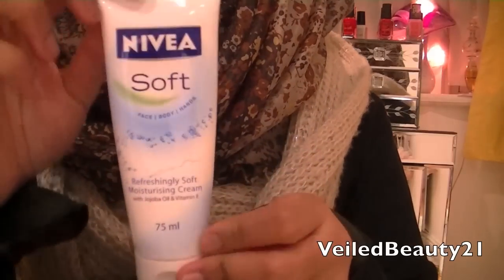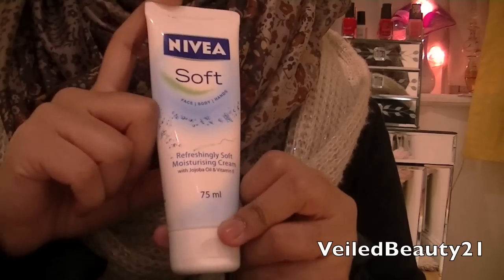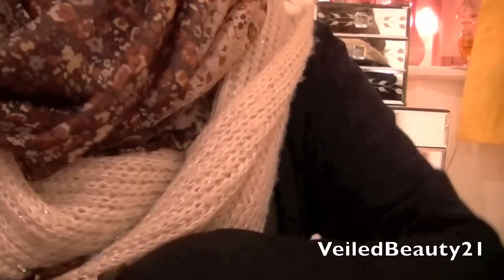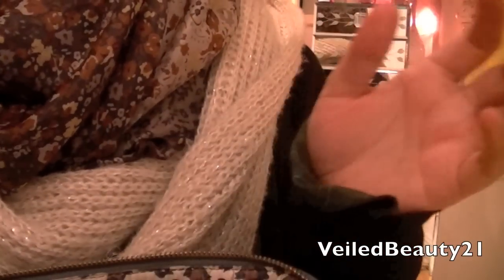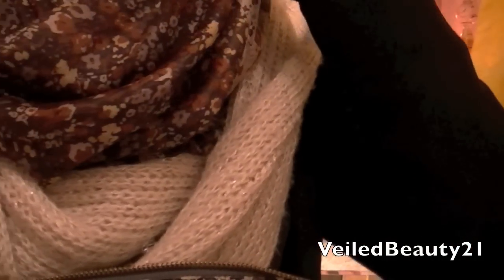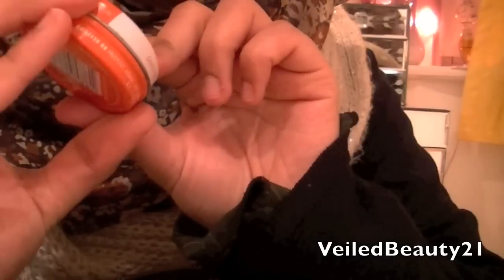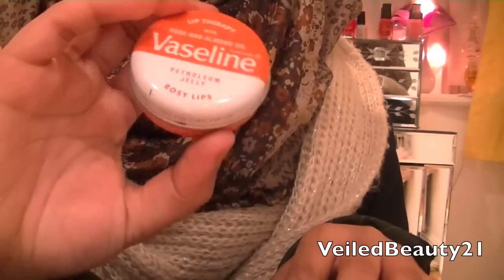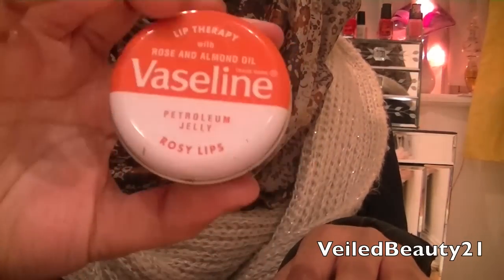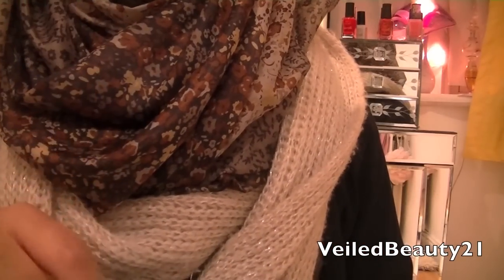I carry my Nivea Soft — it's a must. When I do wudu my face gets really dry so this helps. I had my Carmex but my mum needed it so I gave her mine and haven't got around to buying a new one. In the meantime I'm using my Vaseline in Rosy Lips — it gives your lips a nice pink hue and it smells gorgeous, I absolutely love it.